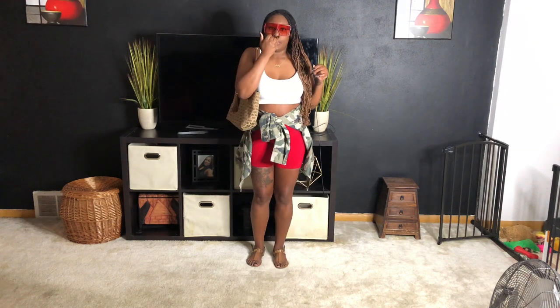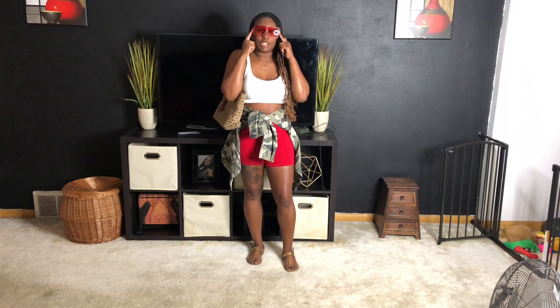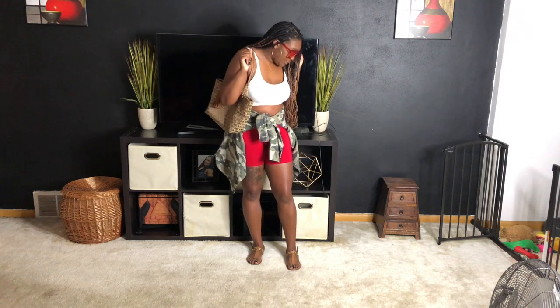Here's another look — just a white crop top, some red biker shorts, and then I have the camo jacket tied around my waist. I just have a brown bag and some brown sandals. I have some red sunglasses — these are the Starburst sunglasses in red, from my store ShopTheStyleDistrict.com. I thought it'd be cute to just throw these red sunnies on. It's a cute sporty vibe but still stylish.